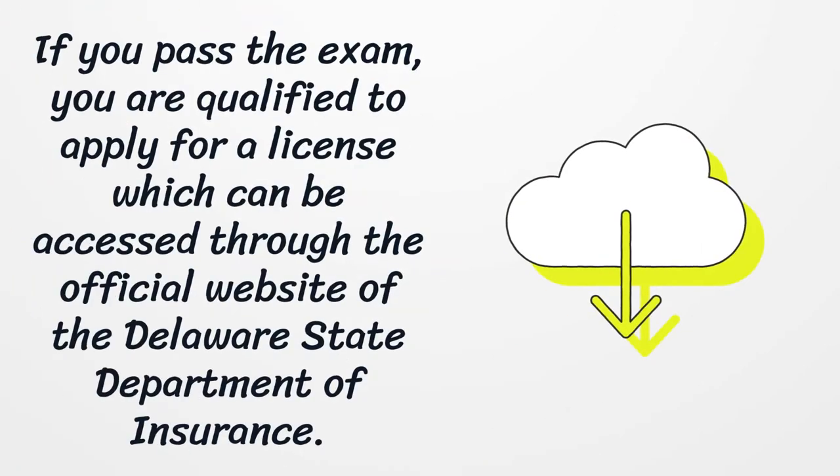If you pass the exam, you are qualified to apply for a license, which can be accessed through the official website of the Delaware State Department of Insurance.